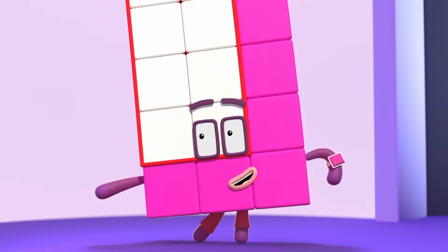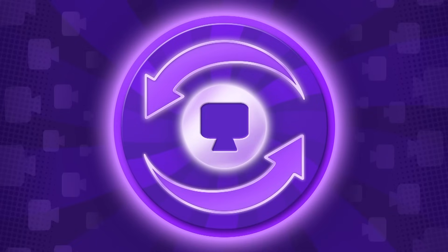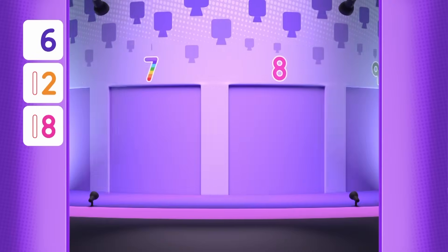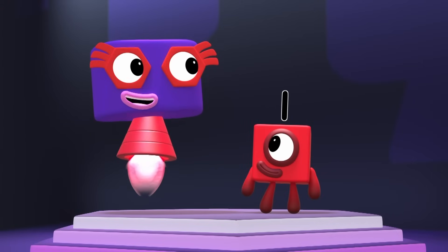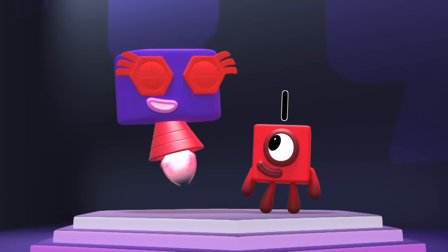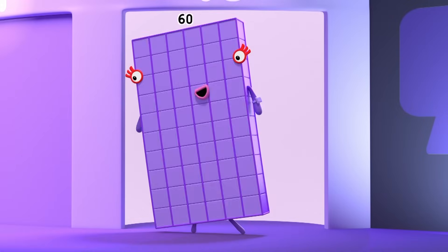You got that answer at speed! Time for round two! Who's hiding behind door number ten? I know that one! Ten times six? That's sixty! Yay! You can count on me!